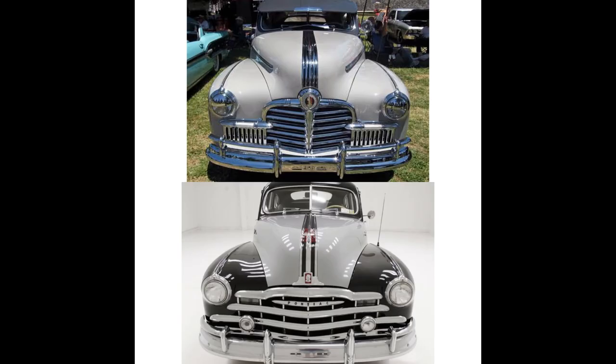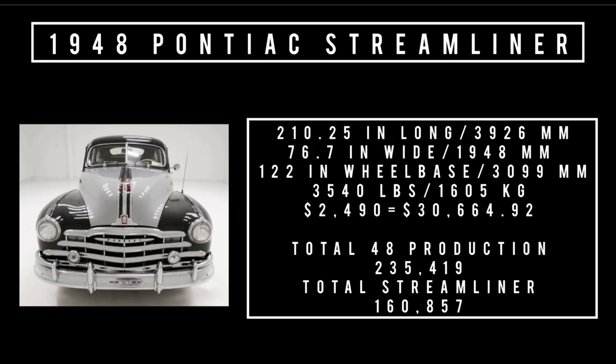Which one do you like better? Let us know in the comments below. Moving on to specs: 210.25 inches long, 76.7 inches wide, rides a wheelbase of 122 inches, weighs 3,540 pounds. Price: $2,490, equivalent to $30,664.92 in 2023. Total 1948 Pontiac production was 235,419 units; total Streamliner production was 160,657 units.